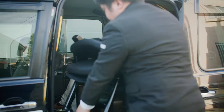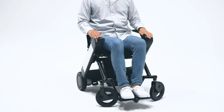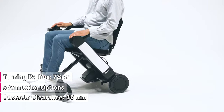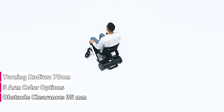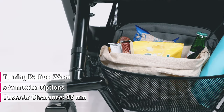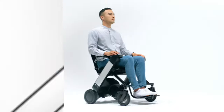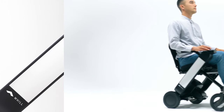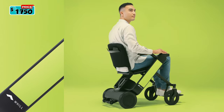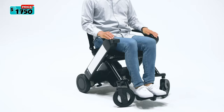It is easy to transport and easy to lift out of the back of a car or van. The turning radius of 78 centimeters or 30.7 inches is very narrow versus other powered chairs. There is an over-arm bag and under-slung hammock for storage on the chair. Choose from five different arm color options, including light blue, white, red, light green, and black. The Will Model F is priced at $1,750.